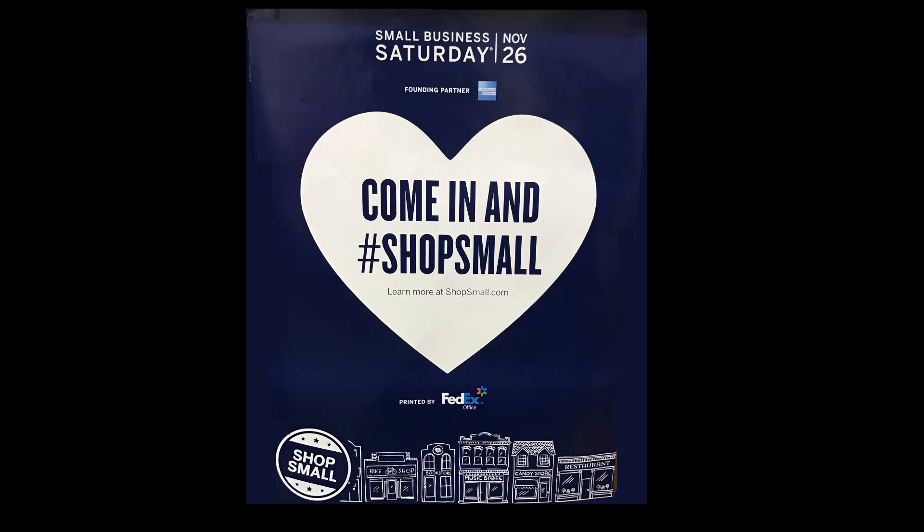What are you doing for Small Business Saturday? Small Business Saturday is this coming Saturday. We are going to have 20% off our entire store — 20% off, no exclusions.